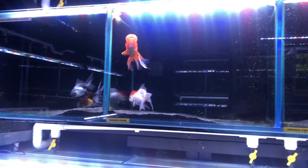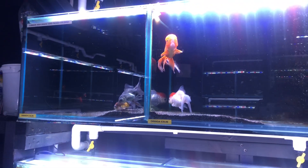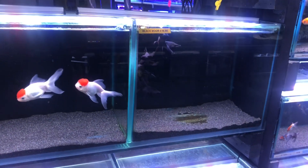I wanted to visit this pet shop because I needed some new goldfish for my aquarium, and I thought of visiting this pet shop instead of visiting the usual Pets at Home or the local pet shop that I usually visit.